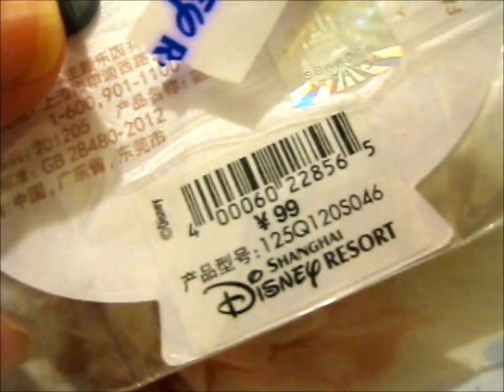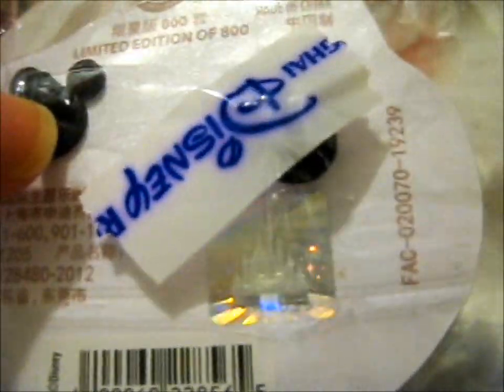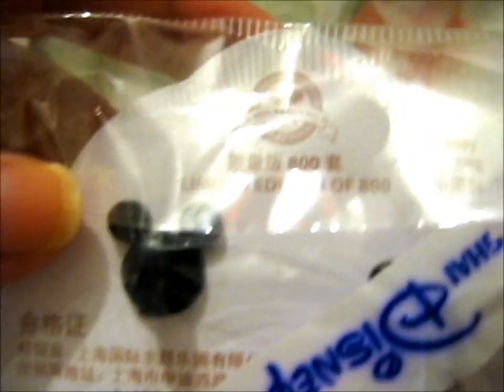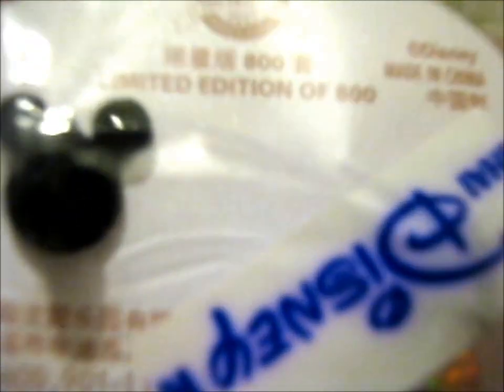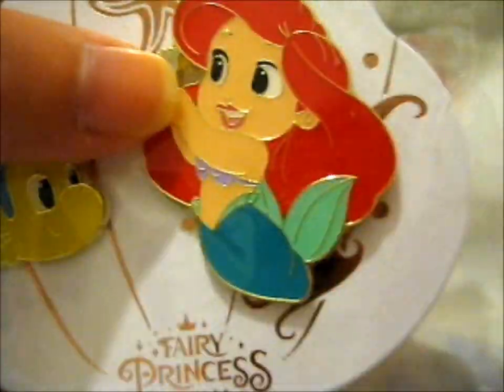The next thing is this cute one — 99 yen. It's from Shanghai Disney Resort. It's got the official Disney holographic sticker and it's a limited edition of 800. It's the authentic official pin trading 2019 Disney Parks. I figured that's pretty cool. I don't think it actually says what number out of 800 it is, but it's this cute fairy princess dream set.